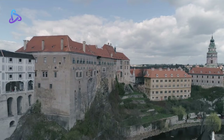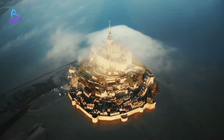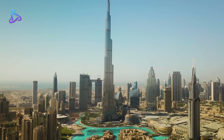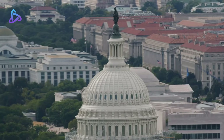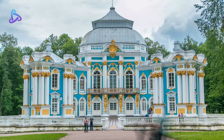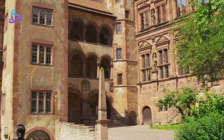We have many buildings in this world that are unique in size and shape. Currently, the competition for building high buildings is going on in countries of the world. Out of all these big buildings, there are some legislative buildings that are very big and famous in size. In today's episode, we will see the top 10 legislative buildings in the world which are famous worldwide.